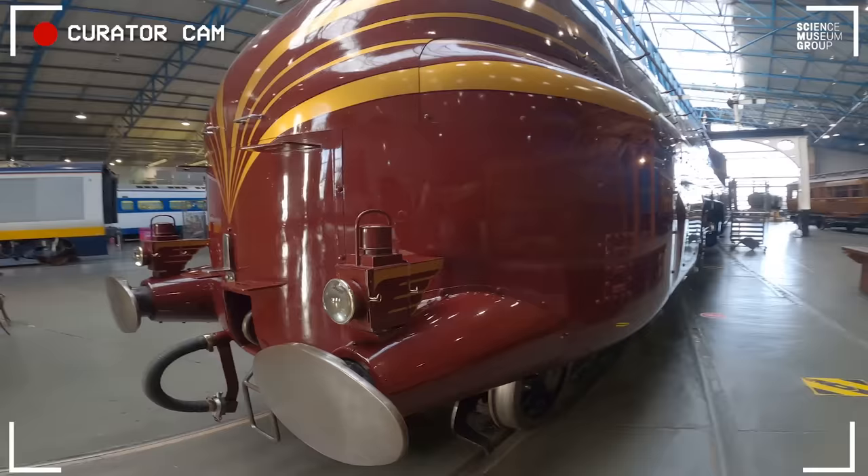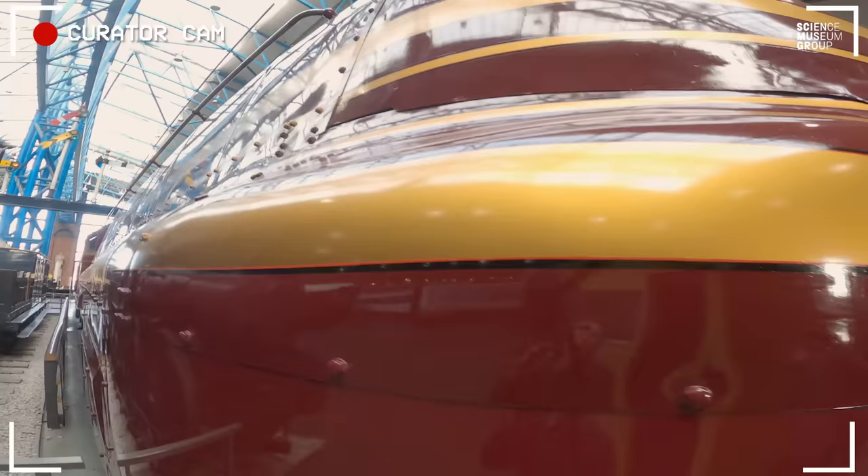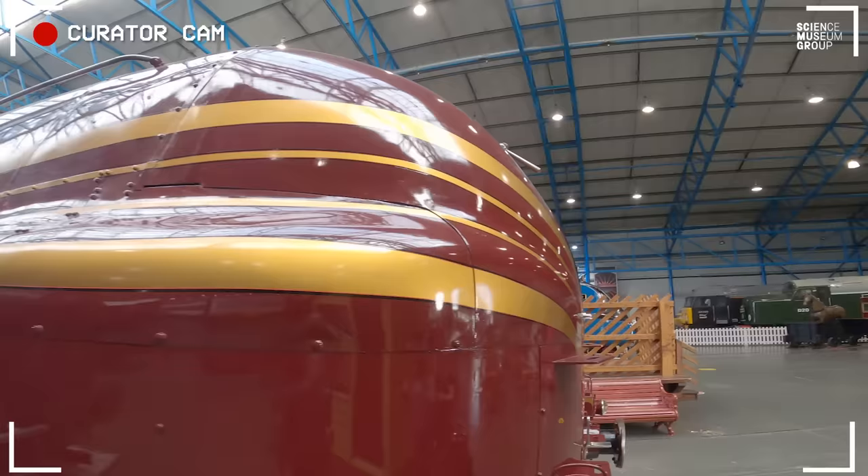You can see here this Art Deco styling even extends to the headlamps — isn't that fantastic? And this is real gold leaf. You can see how much of this engine and its body is covered in gold leaf. If you want something to tell people at parties, there is a mile of gold leaf on the body of this loco.